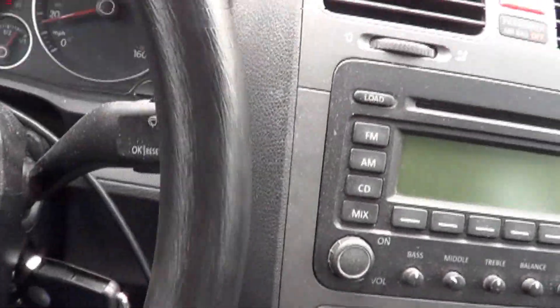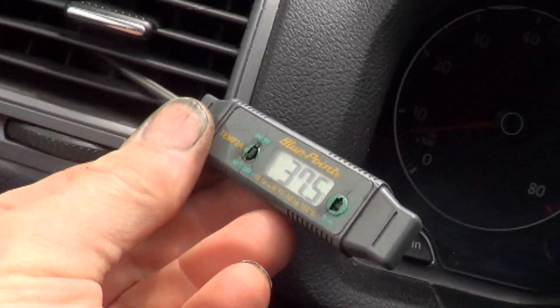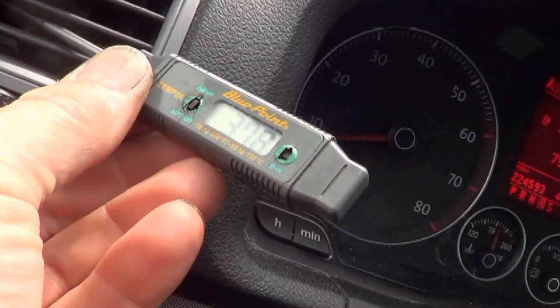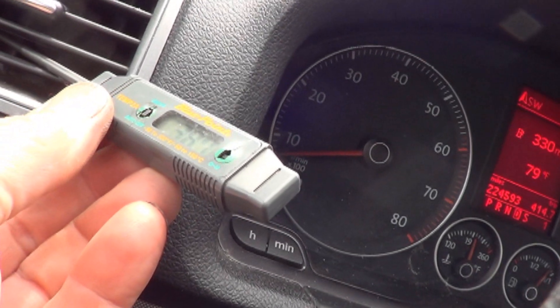I'm actually driving and videoing, but it's a nice cool day here, so don't take this as the golden standard. But this car is cooling all the way down to 37.8 degrees. It's going back up now since I've come to a stop.